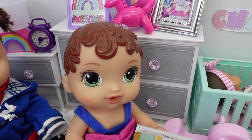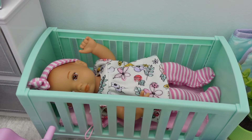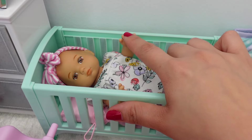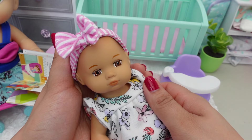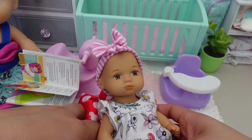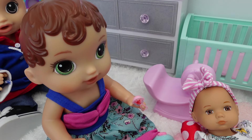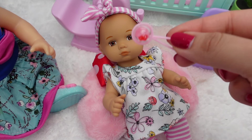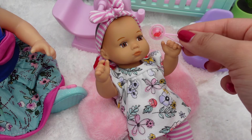Baby's awake! Hey baby Charlie, did you have a good nap? Let's get you out of your crib. Hey Charlie, you want to sit down? It's okay, I got your rattle. Thank you, Abby. Look, baby Charlie — oh, she likes the rattle!